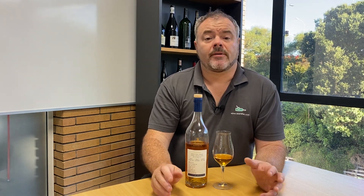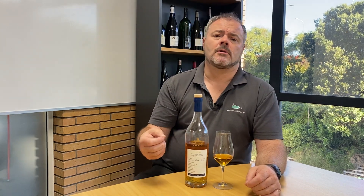Delamain are a very old cognac house. They were founded in 1824 and they're quite a specialist house. They don't produce a VS or a VSOP brandy and they specialise in the Grand Champagne region of cognac, sourcing their cognacs from small partner distillers in that area.